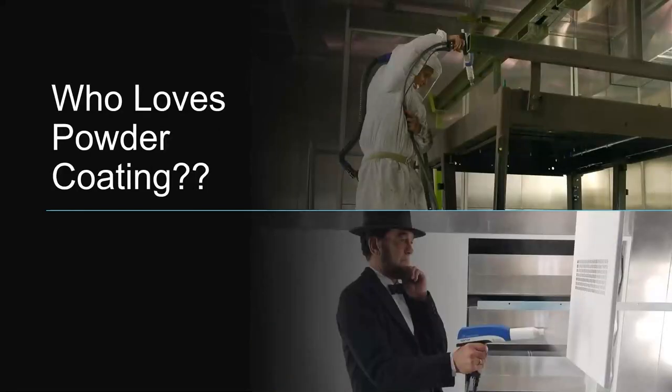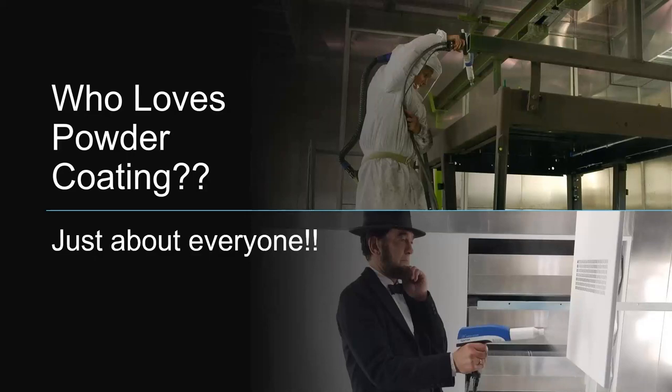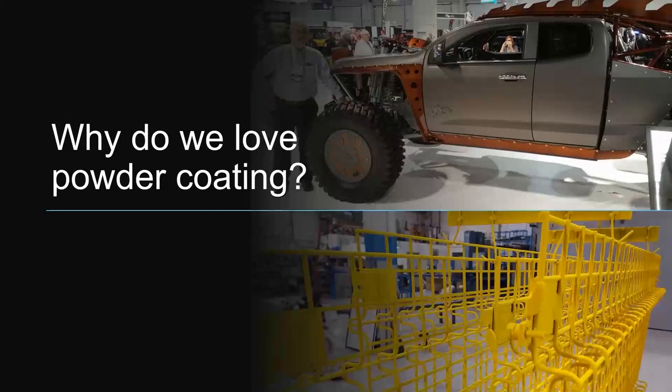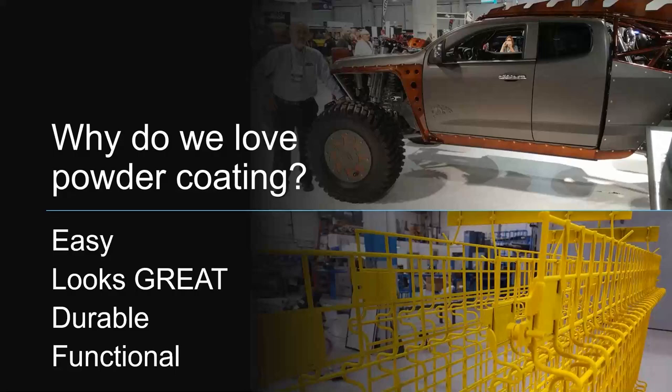The first question I ask is, who loves powder coating? And the answer is just about everybody — even Abe Lincoln loves to powder coat. Why do we love powder coating? First of all, it's easy. Anybody can pick up a powder gun, trigger it, throw some powder at metal, and it sticks. Very easy on the surface. It looks great — it's a much better finish than wet painting, has a very nice look, it's very durable. And then it's functional. So why wouldn't we love powder coating?